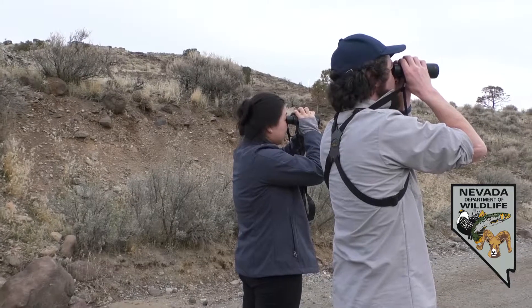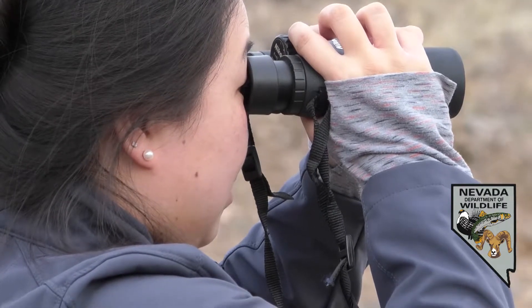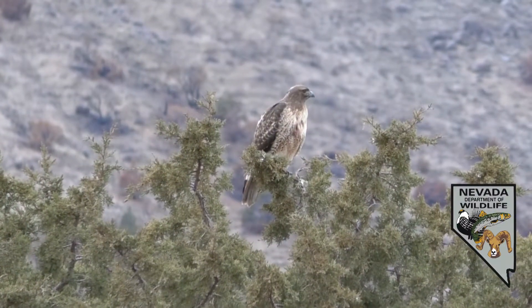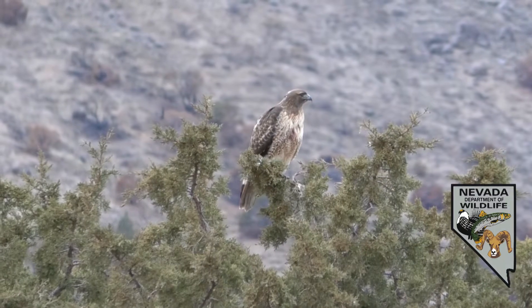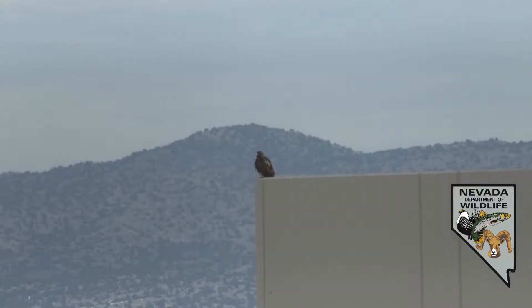We've had about a two-week window for this winter raptor survey, which is an annual survey that our biologists — wildlife diversity biologist Mackenzie Jeffress in Elko — coordinates. Our main goal for this winter raptor survey is to try to get a sense of the distribution of raptors around the state during the wintertime.